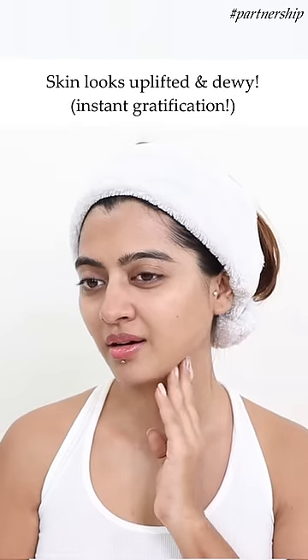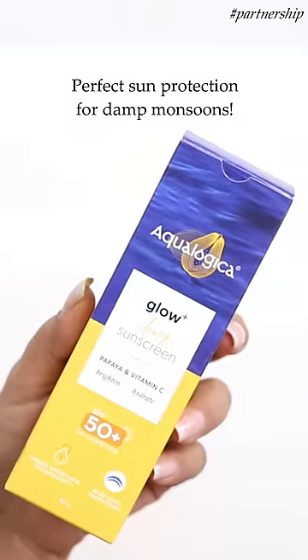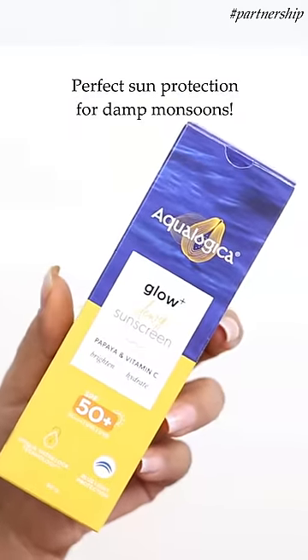There's this instant gratification — the skin instantly looks uplifted, dewy, glowy, and so comfortable even during the monsoon season. With sun damage or the monsoon humidity, it's no problem at all for me.